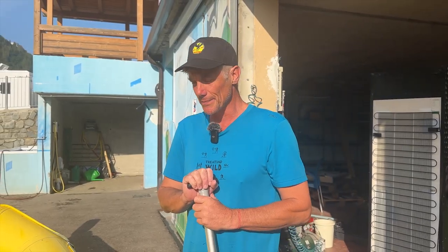G'day, my name's Sean. I am one of the English-speaking guides here, although I speak Australian — kind of the same. We're going to talk about what you need to know to go rafting.